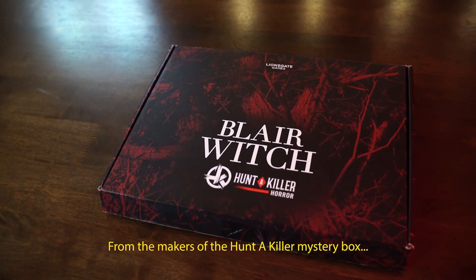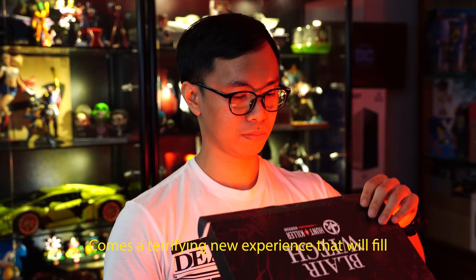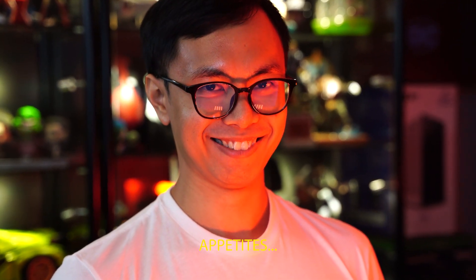From the makers of Hunter Killer Mystery Box comes a terrifying new experience that will fill your horror appetites. It's that time of the year again where we celebrate all things spooky and creepy. Yes my friends, Halloween is coming.